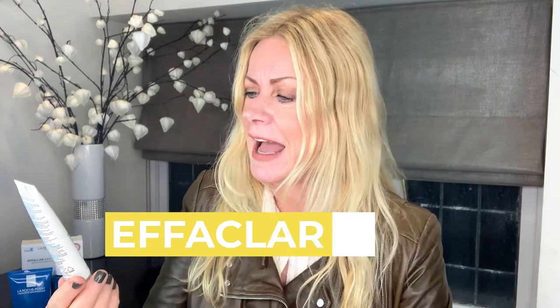The only person who should buy this product is someone using it to strip paint off wood! So the last one in this box is the Effaclar Duo, which is a moisturizer for corrective unclogging, anti-imperfections, and anti-marks.